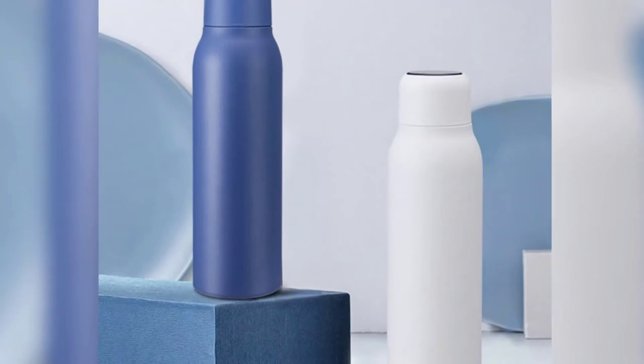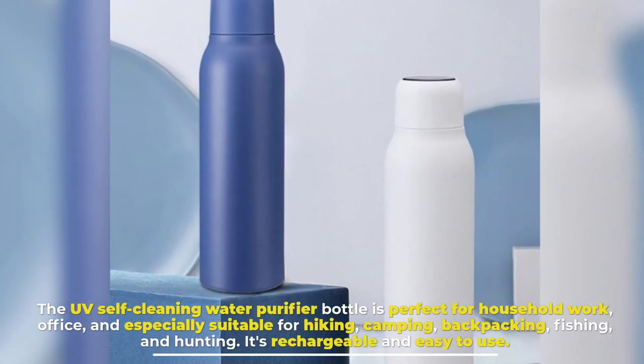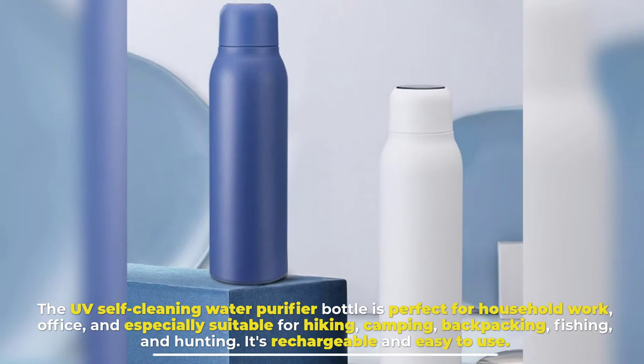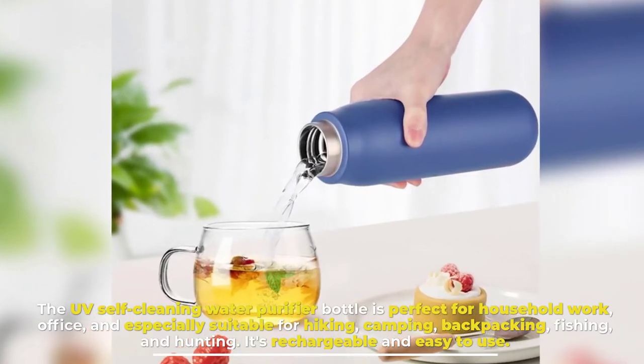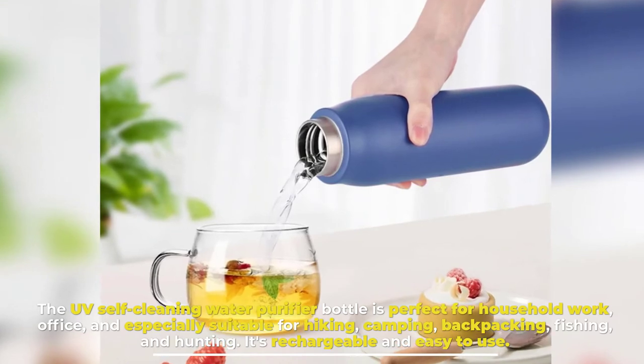Number six: UV Self-Cleaning Water Purifier Bottle. The UV self-cleaning water purifier bottle is perfect for household use, office use, and especially suitable for hiking, camping, backpacking, fishing, and hunting. It's rechargeable and easy to use.